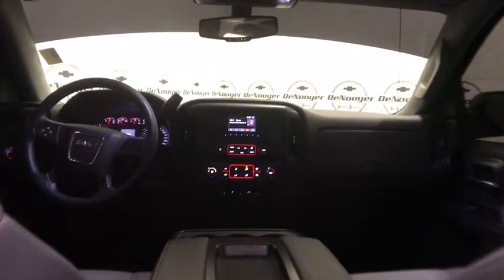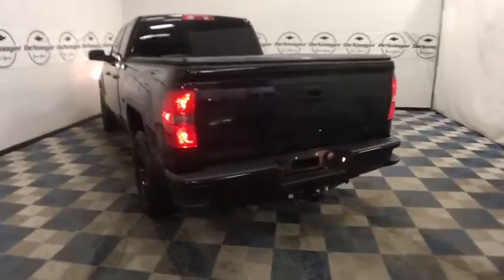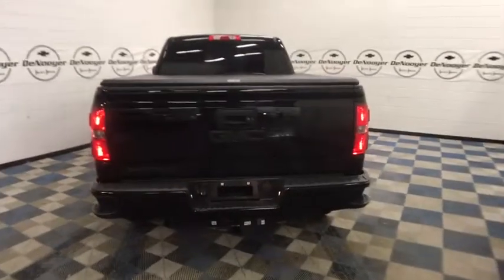Tachometer, brake assist, overhead console, cloth seat trim, tilt steering wheel, front reading lamps, passenger vanity mirror, speed control, radio data system, low tire pressure warning, four-piece floor mat set.